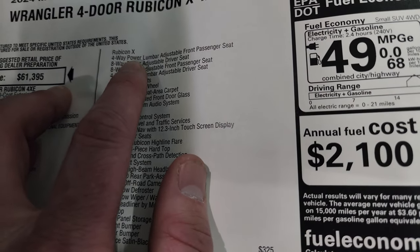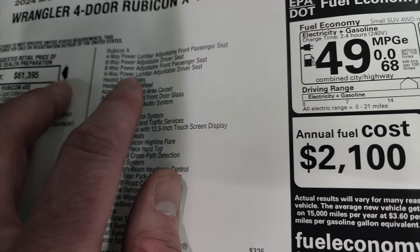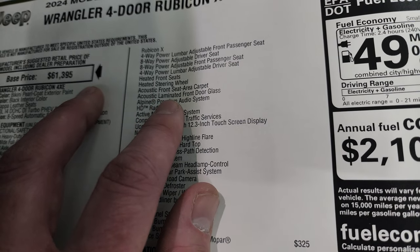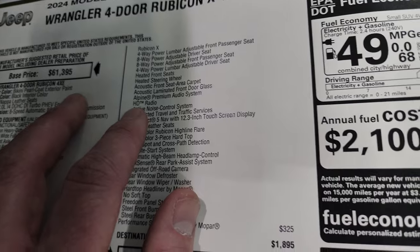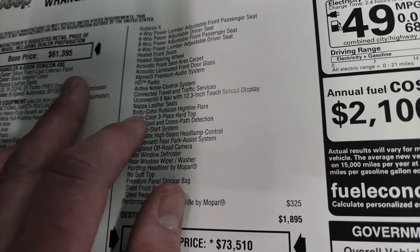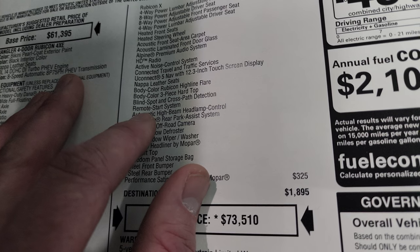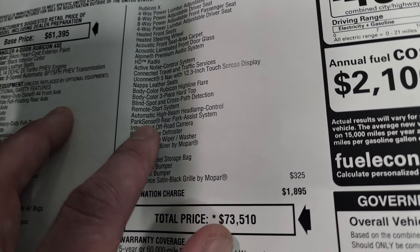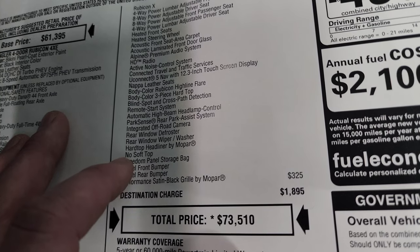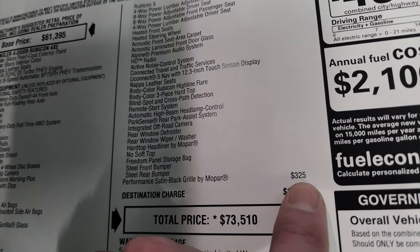The Rubicon X package includes: 4-way power lumbar adjustable front passenger seat, 8-way power adjustable driver and front passenger seats, heated front seats, heated steering wheel, acoustic front seat area carpet, acoustic laminated front door glass, Alpine Premium Sound, HD radio, active noise control, connected travel and traffic services, Uconnect 5 nav with 12.3-inch touchscreen, Napa leather seats, body color highline fender flares, body color three-piece hard top, blind spot and cross-path detection, remote start, automatic high-beam headlamp control, Park Sense rear park assist, integrated off-road camera, rear window defrost and wiper washer, hard top headliner by Mopar, no soft top, freedom panel storage bag, and steel front and rear bumpers. The performance satin black grille is a $325 option.